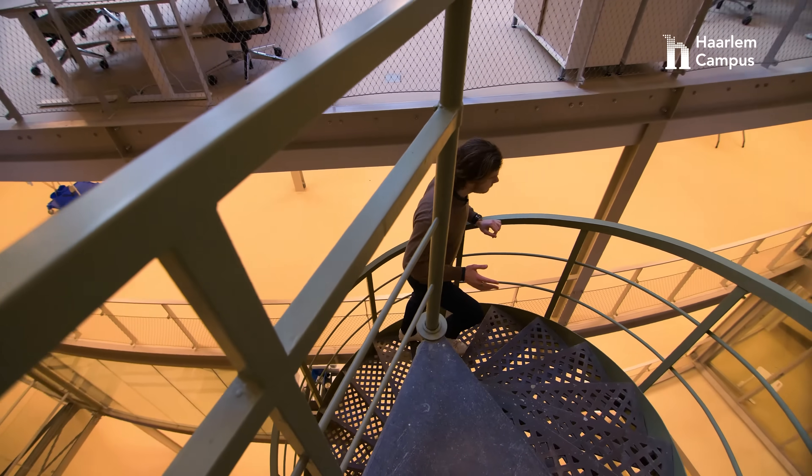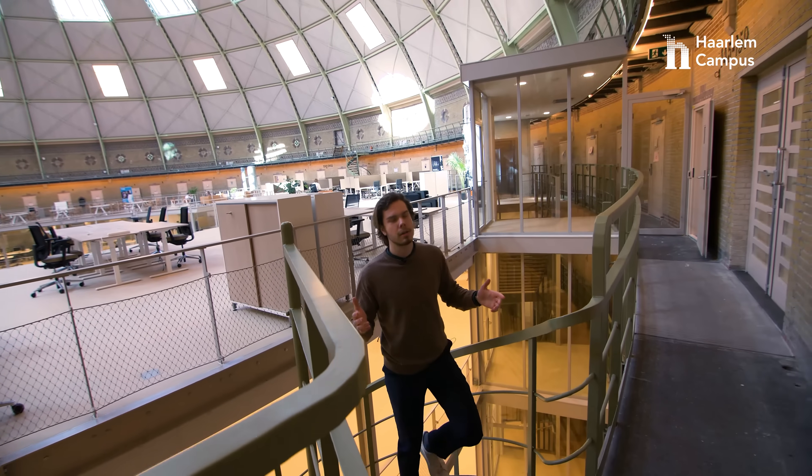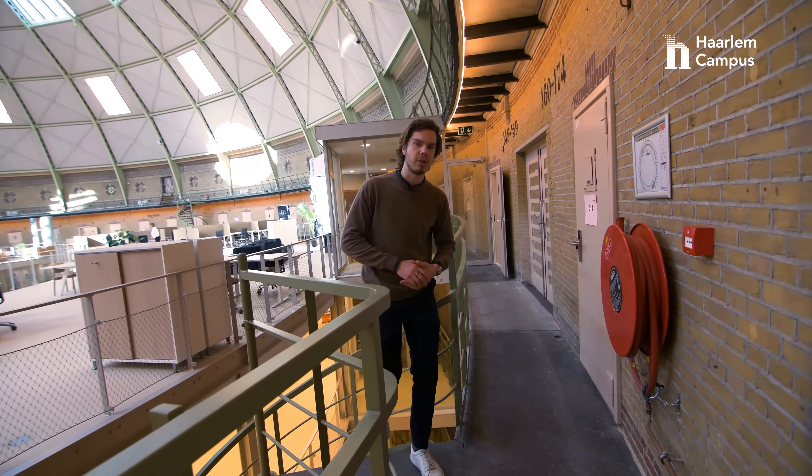Coming to the top floor of the cupola, we have Cupola XS — a workspace area where all the creatives come and work on their community-changing projects.